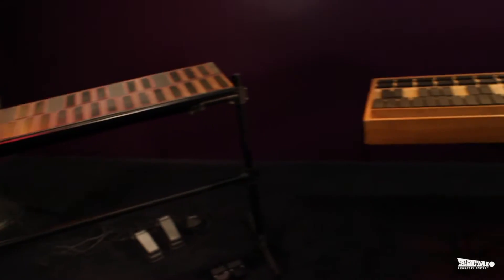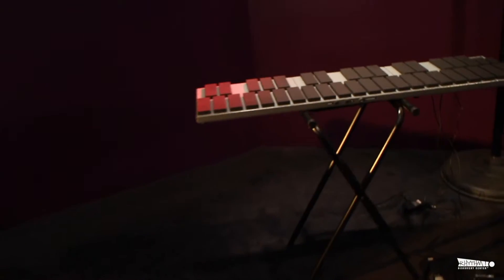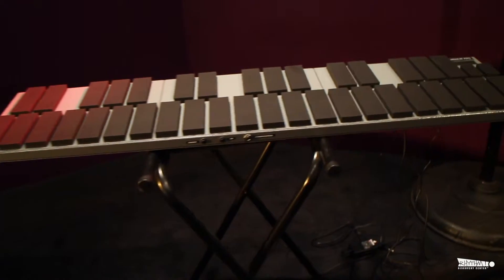View a variety of electronic mallet instruments, looking at prototypes from the 1980s and how they've evolved into the professional equipment used today.